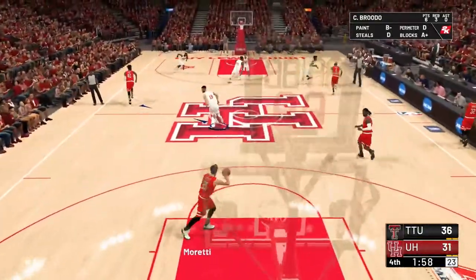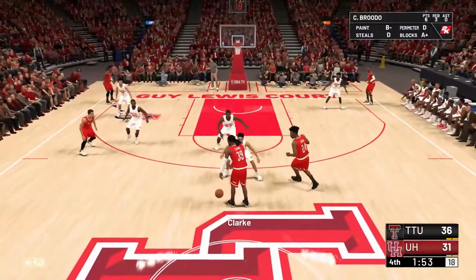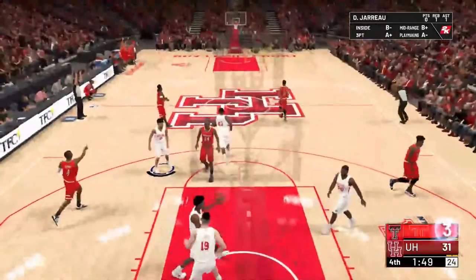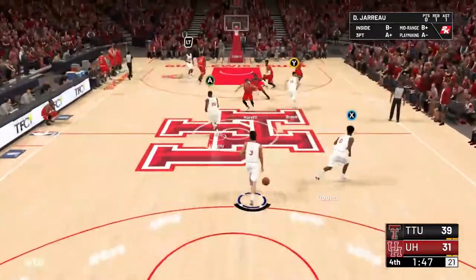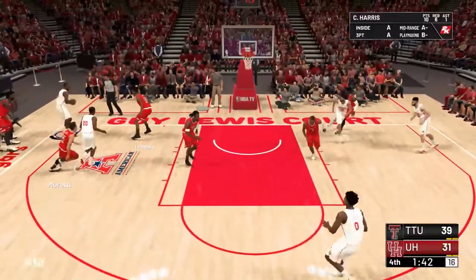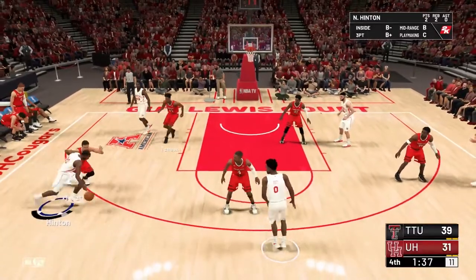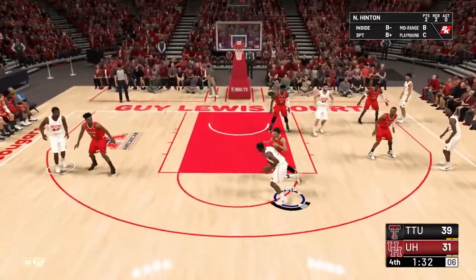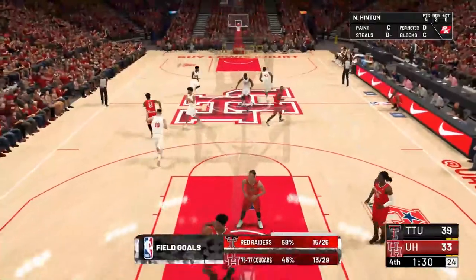This game, on its face, doesn't look like it means a ton for Houston. But when you look at some of the teams that were ranked coming into this tune-up schedule — teams like Arizona State, who has gone 0-3, are going to drop out. Teams like Washington and LSU have also struggled. So Houston might actually have something to play for here with a big win. And Chris Clark is taking over a little bit.